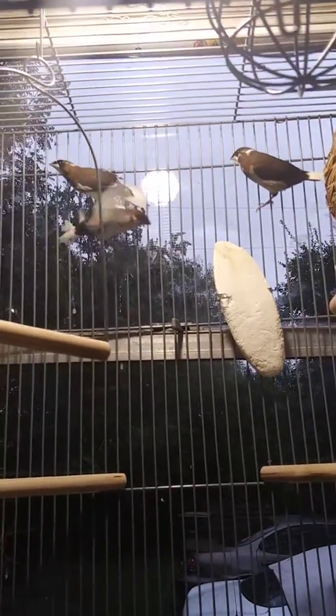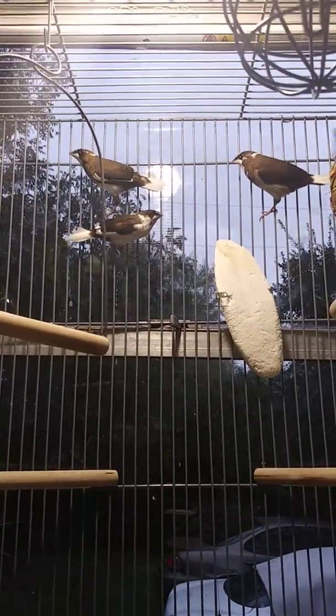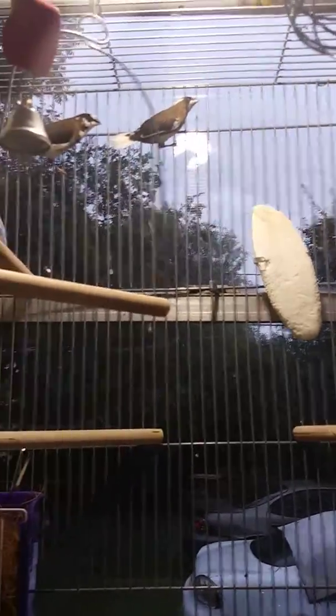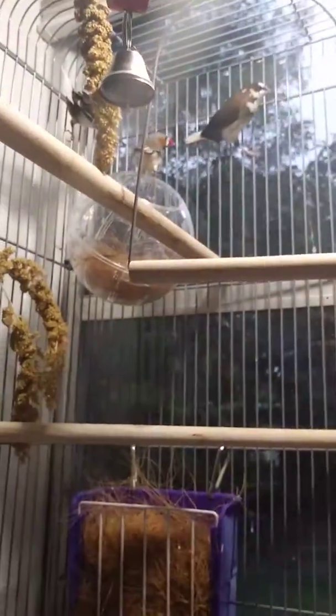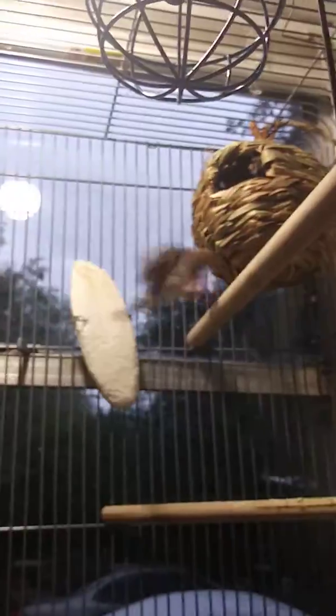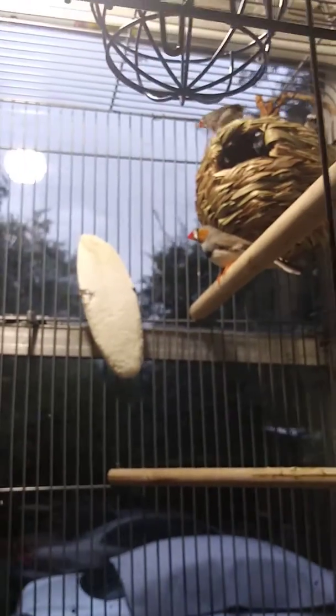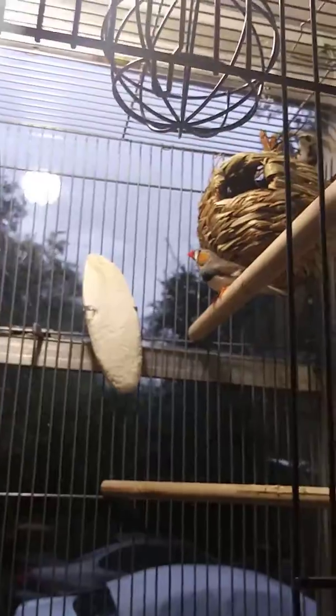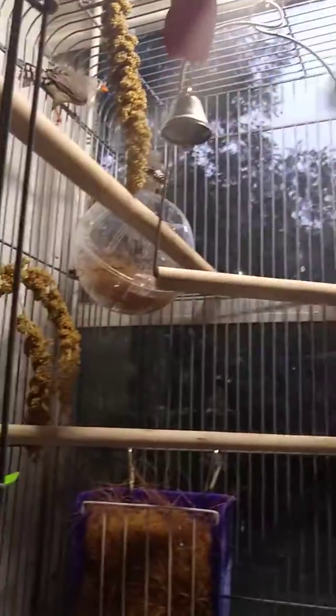They're all three of them. That one is a female and that one's a male. They just like flying apparently.